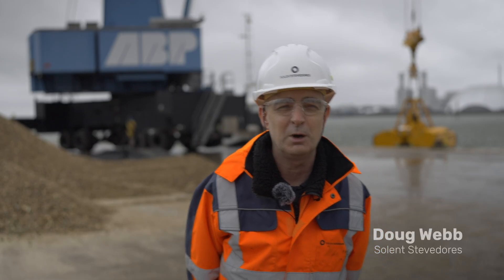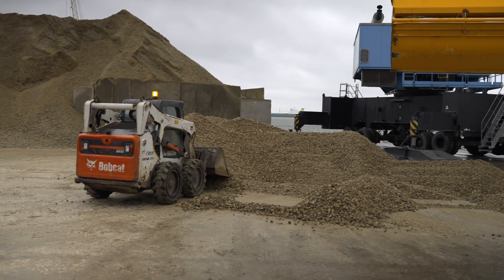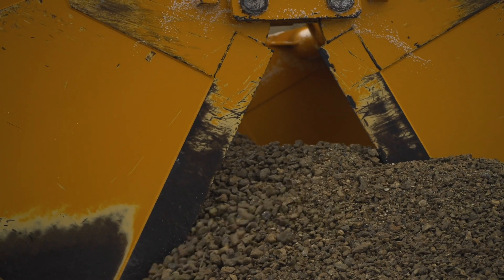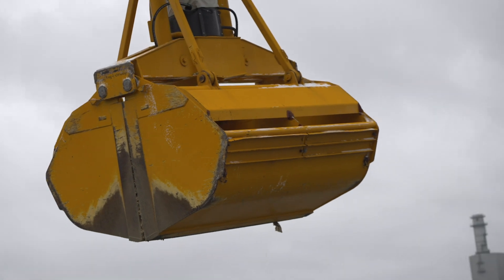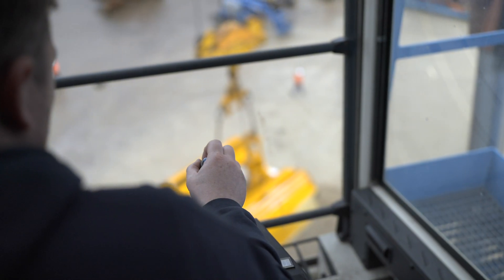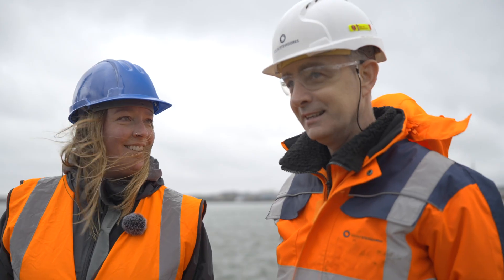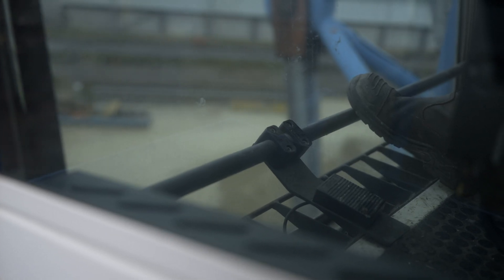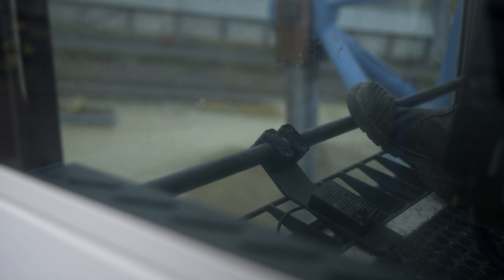The cargo comes in by lorry, approximately 28 tons per lorry. We've got 450 tons to load over two barges and each grab that you can see there is about 15 tons in weight. So it's something a bit different for us and we're really pleased and happy to be helping and assisting where we can. 225 tons of gravel is now ready to be shipped to the Hamble, with another barge full coming later this week.